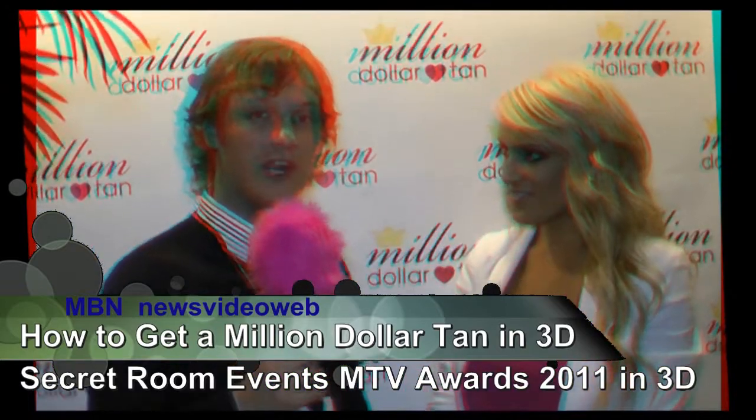Hi, this is Tim with MBN. We're here at the Secret Room Gifting Suite with Lindsay from Million Dollar Tan. Hi Lindsay, how are you doing today? Great. How has the Gifting Suite been for you so far? It's been awesome. We've had so many awesome people come by, and everyone's loving Cabana Tan.